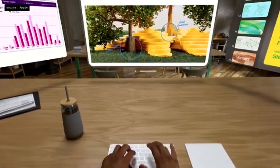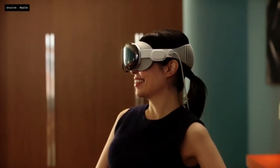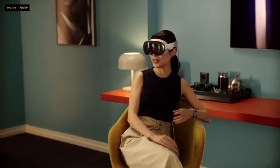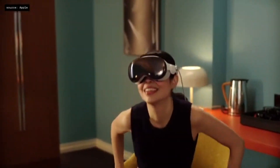Vision Pro also works seamlessly with familiar Bluetooth accessories like Magic Trackpad and Magic Keyboard, which are great when you're writing a long email or working on a spreadsheet in Numbers. FaceTime now becomes spatial, taking advantage of the room around you. You can join a group call and see everyone life-size. As new people join, FaceTime simply expands. With spatial audio built right into Vision Pro, you hear each person's voice coming from the location of their tile, making group conversations easier and more natural.